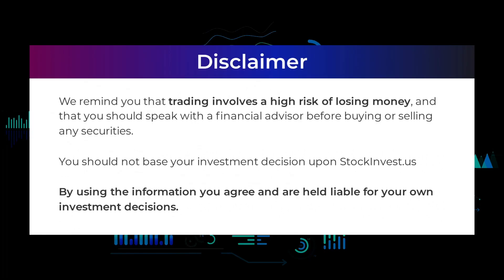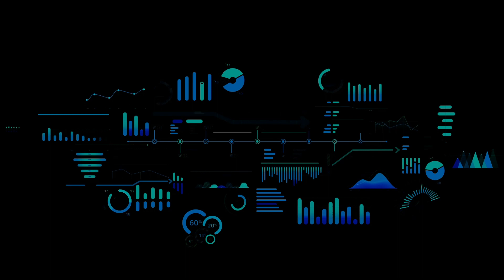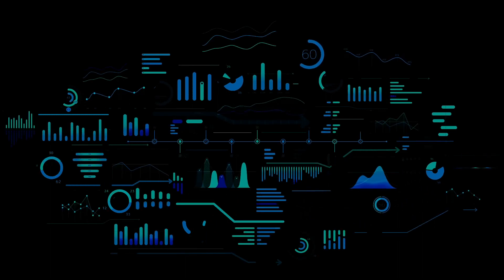Welcome to stockinvest.us, a world of trading ideas. We remind you that trading involves a high risk of losing money and that you should speak with a financial advisor before buying or selling any securities. You should not base your investment decision solely upon stockinvest.us. By using the information you agree and are held liable for your own investment decisions. That's the end of this video — thanks for watching. Leave a comment if you have any questions and don't forget to subscribe to the channel.